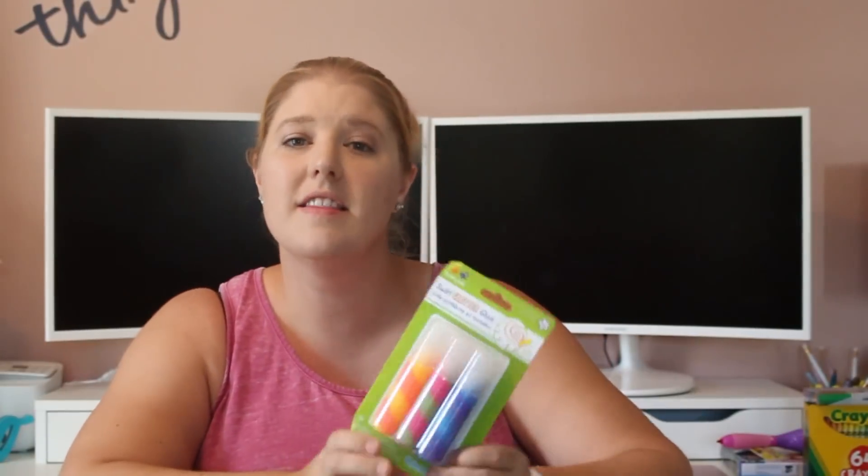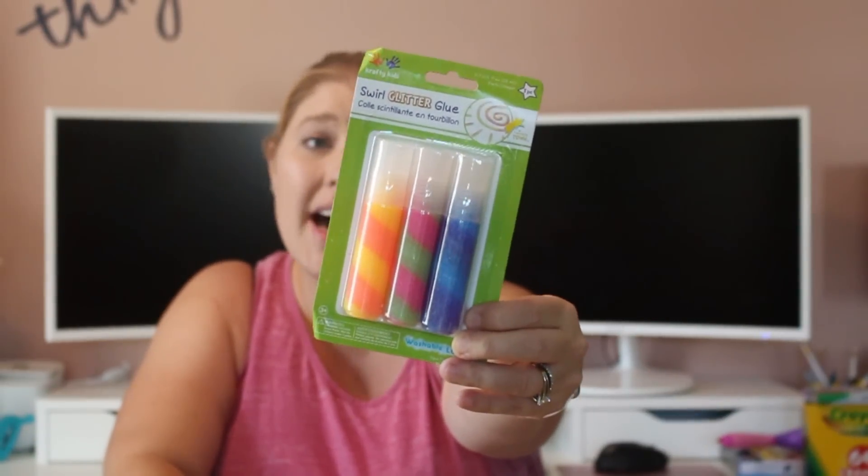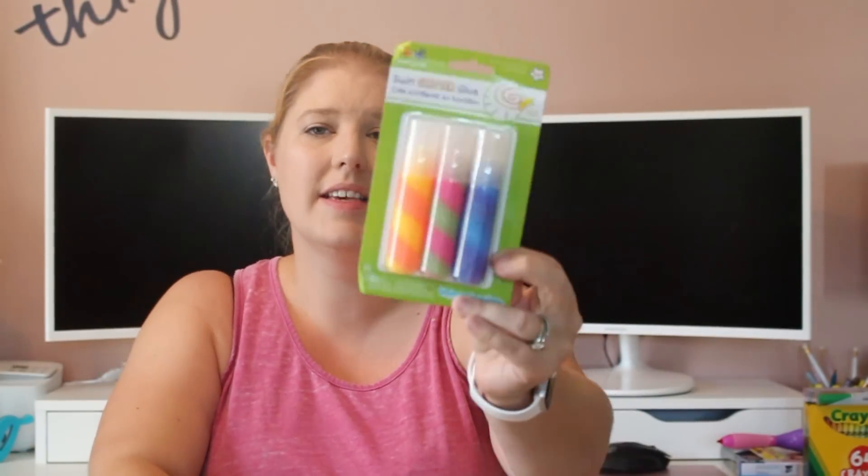Look at this glue. This is Twinkle Town Glitter Glues. I thought that was fun. It does say washable. There's three of them in here and they're 0.7 ounces. Just a fun take on glue.